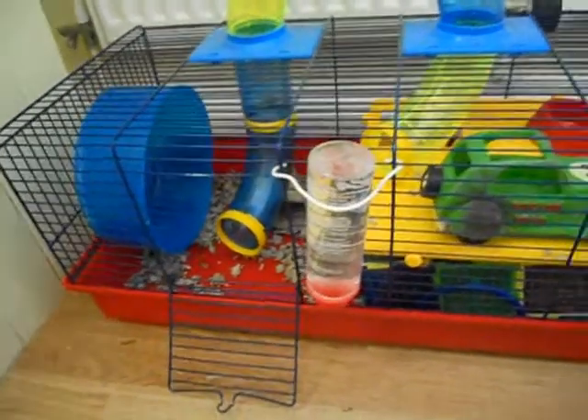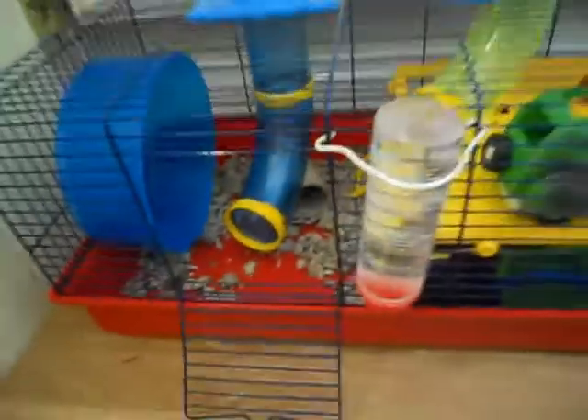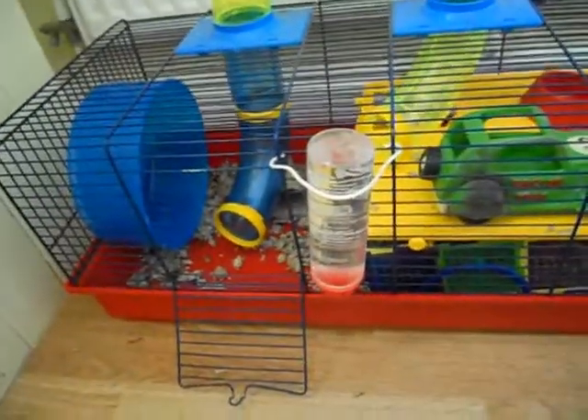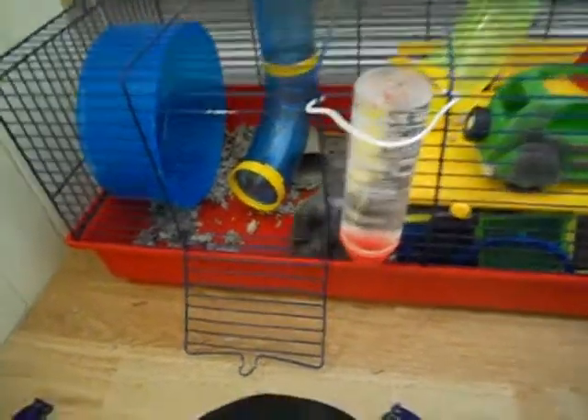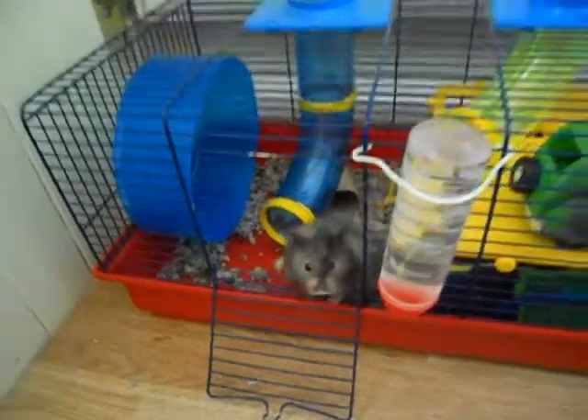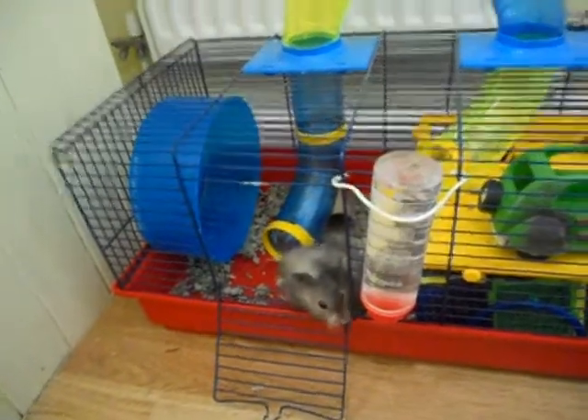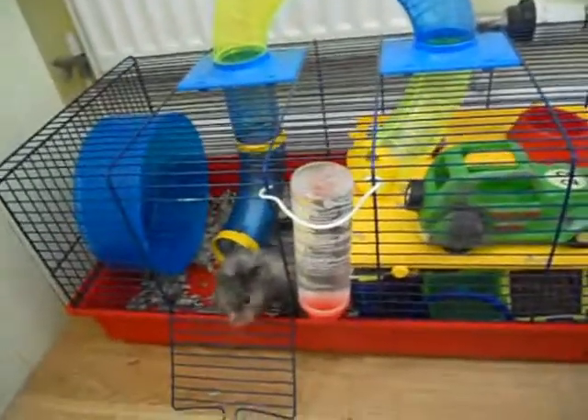And also I just tend to spot clean his area. He mainly does his poos and pees in this area, so I normally spot clean there. But I do once a week let him down his bowl and then I tend to just do a full house clean.